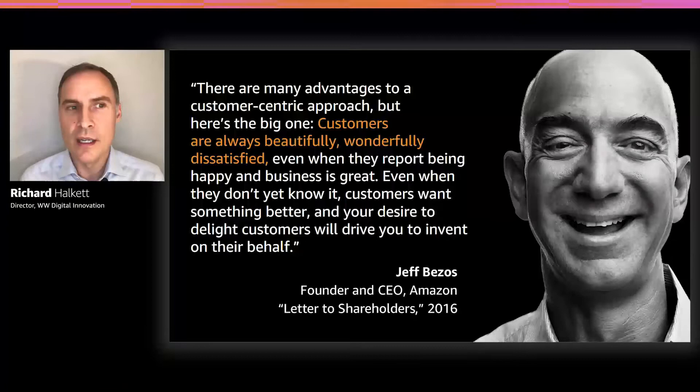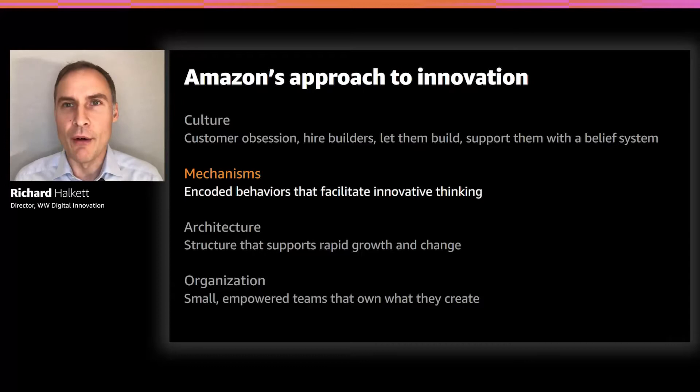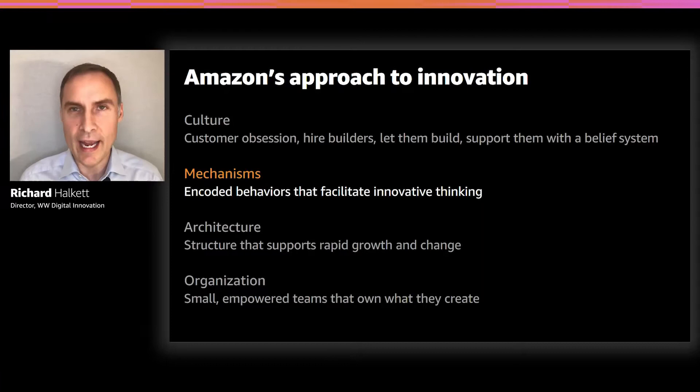By inventing on behalf of customers, we don't build technology for technology's sake or invent in isolation. And the result of starting with customers and their durable needs opens us up to explore and innovate in many more areas than we may have otherwise thought about. Here are the four elements around Amazon's approach to innovation. We talk about our culture — customer obsession, hiring builders, and supporting them with a belief system encoded in our leadership principles. We talk about mechanisms. We talk about architecture — the structure that supports rapid experimentation, growth, and change. And we talk about our organization, which is our small, empowered teams led by single-threaded leaders who own what they create.